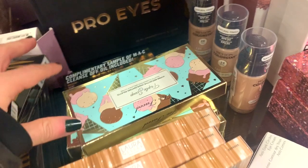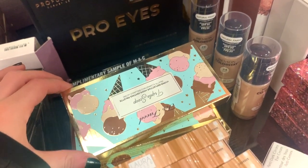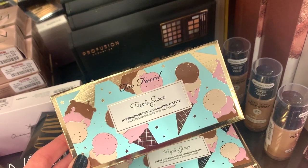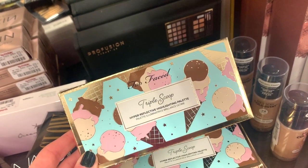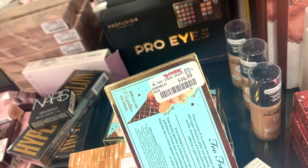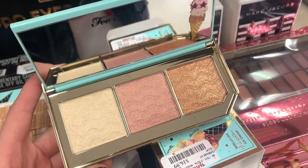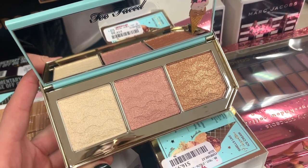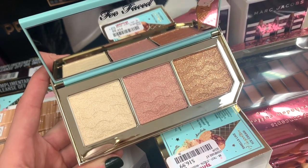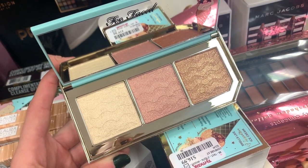I legit cannot believe that I spotted this beauty right over here. Let's take a moment. This right here is the Too Faced Triple Scoop Hyper Reflective Highlighting Palette. I figured this would be here because it was on sale for the longest time, but I still can't believe my eyes. This highlighter palette is $16.99. It says it smells like Neapolitan ice cream — yum. I absolutely love the packaging. I'd probably mix and match the shades because the middle and bronzy shade would be a bit too dark for me. I need to have this in my life — it has noticeable glitter so you need to work it into the skin.